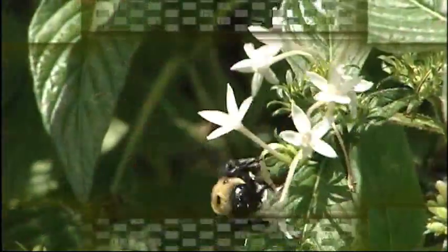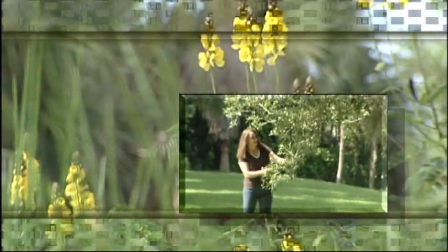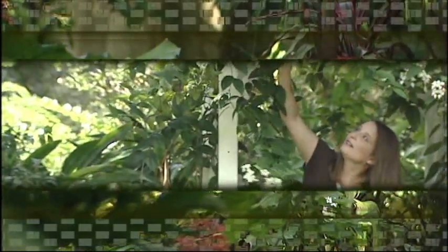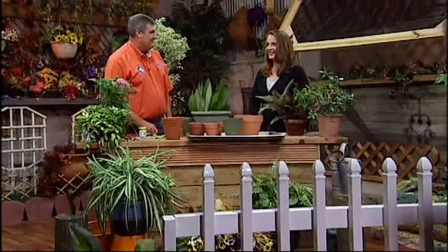Learn about plant propagation next on Gardener's Hotline. This is Gardener's Hotline, and I'm your host, Karen Stodderman, a University of Florida horticulture extension agent. Plant propagation is a process in creating new plants from a variety of sources. Seeds, cuttings, and bulbs are just a few ways to multiply plants.